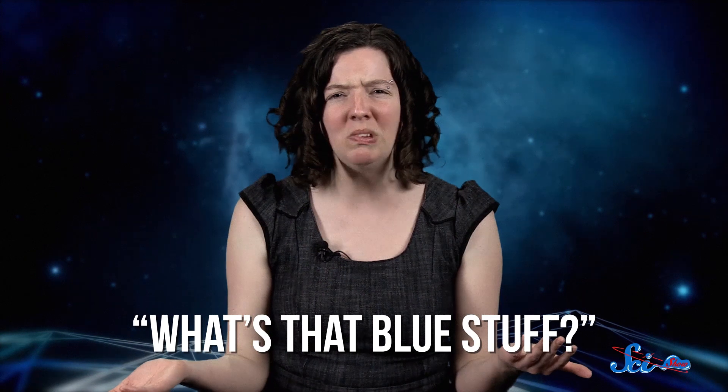Being a scientist means learning how to ask good questions. And sometimes, a good question can be as simple as: what's that blue stuff?